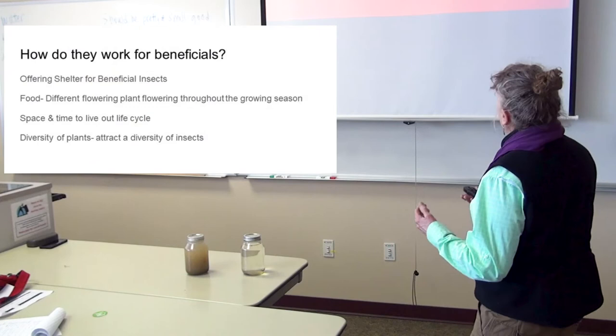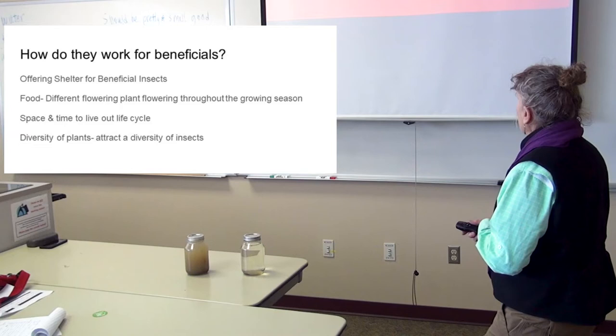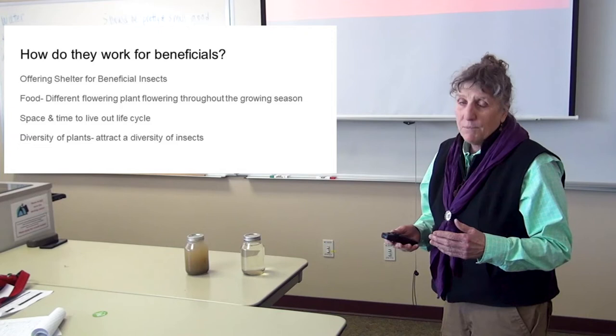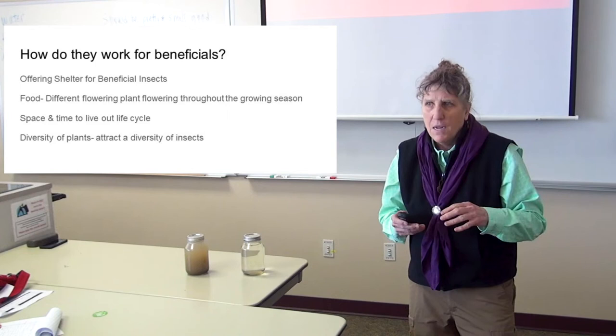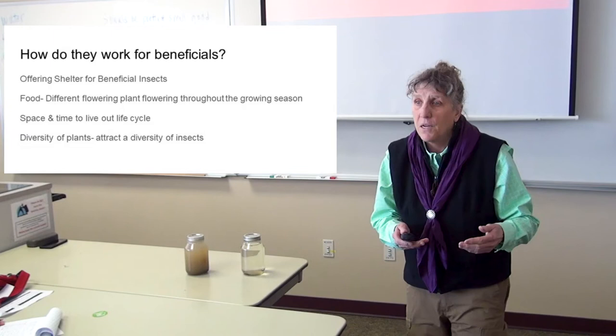The insects need food, water, and shelter — different flowering plants throughout the growing season, space and time to live out their life cycles, and diversity of plants to attract diversity of insects. We need the whole insect world to be intact. Right now it's in danger — it's collapsing throughout the world. There was only one pest to every couple hundred other insects, and those other insects are doing services for us that most of the time we don't even understand.